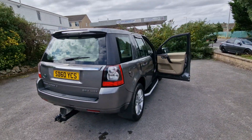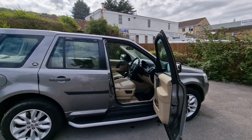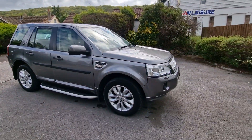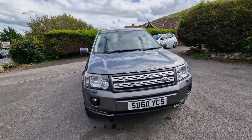So all in all, a very clean and tidy example which will come with a new MOT at point of sale along with a vehicle service. Part exchange is welcome — whether you have an existing car, caravan, motorhome, camper van or commercial vehicle, we accept them all here.